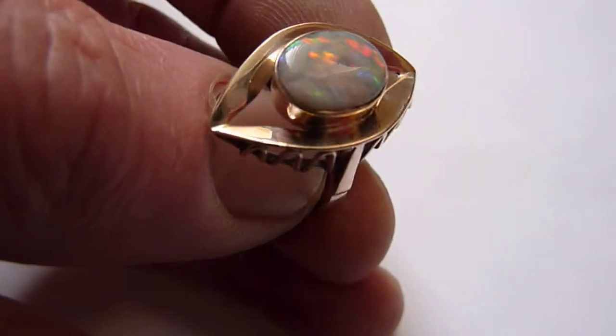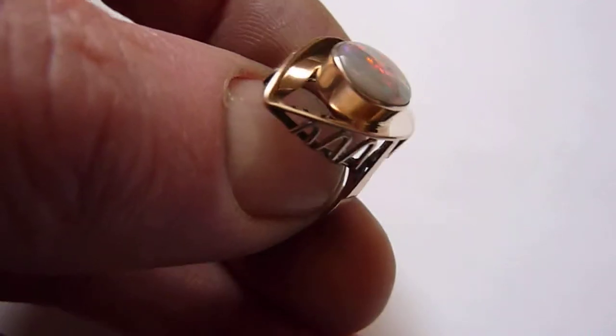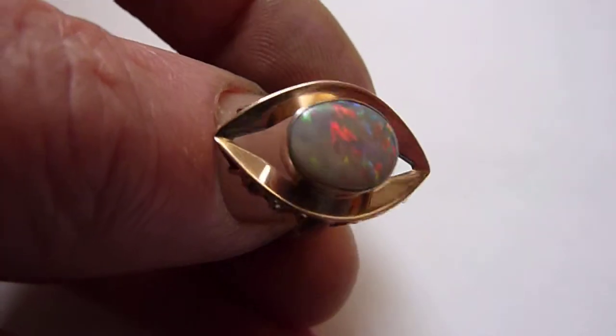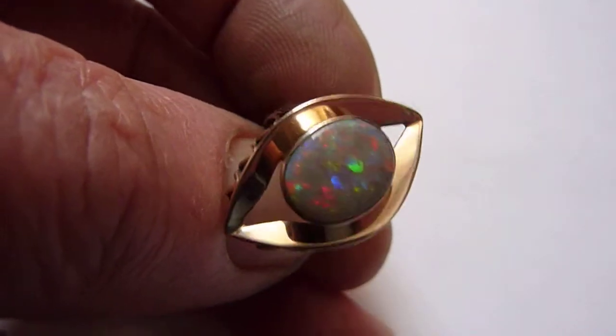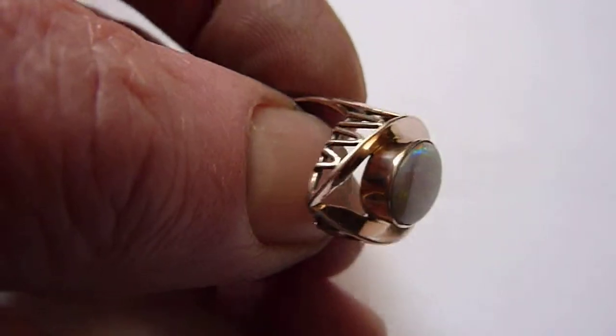It's a reasonable size — it's 2.25 carats. I've set it in this very unusual German solid 8-carat gold ring setting, from the design from the 1960s, and it's an in-between size between O and P.